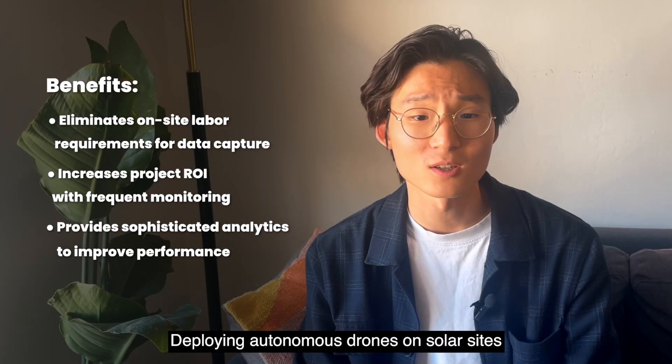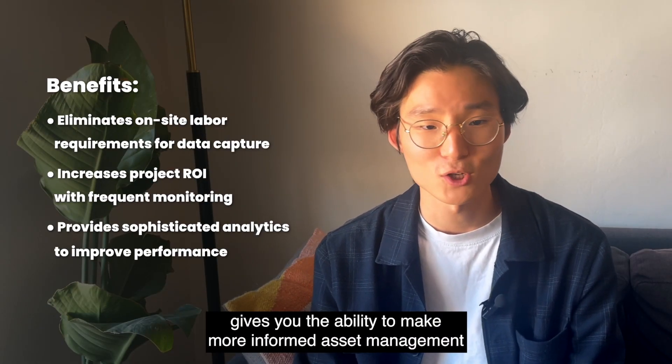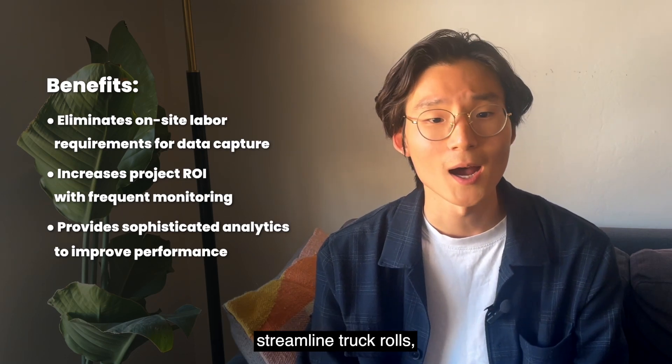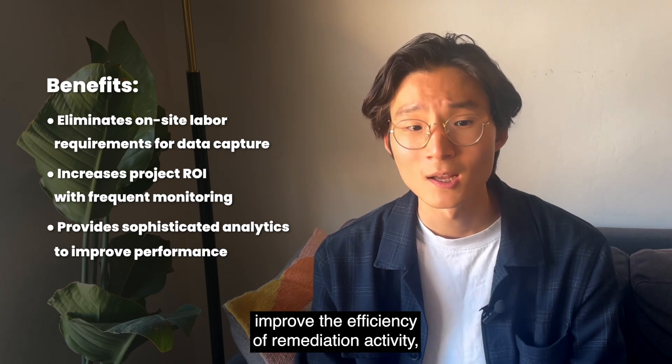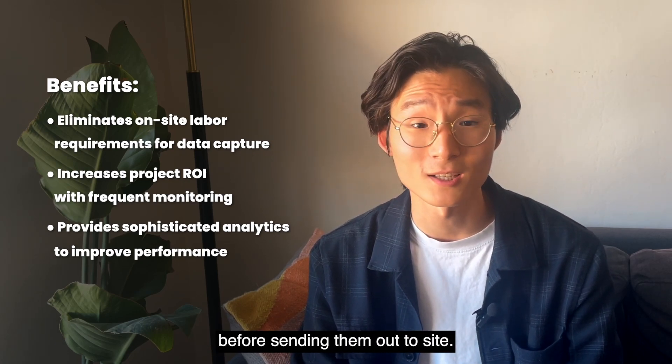Deploying autonomous drones on solar sites gives you the ability to make more informed asset management and O&M decisions, respond more rapidly to alerts, streamline truck rolls, improve the efficiency of remediation activity, and help you keep your team safe by knowing what safety measures to take before sending them out to site.